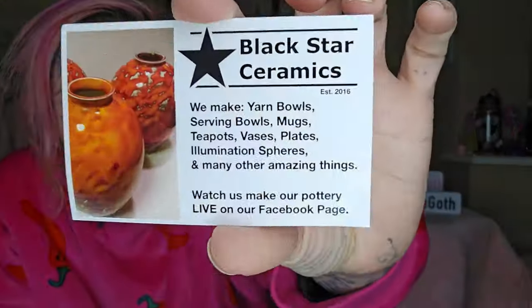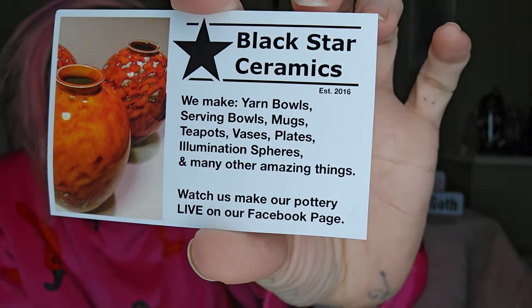Hello, it's the Crap Goth and today's video is going to be about Black Star Ceramics. Here they are so you can have a quick look — you can pause your screen to have a look at their socials.